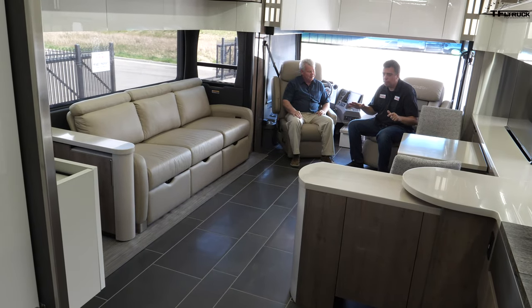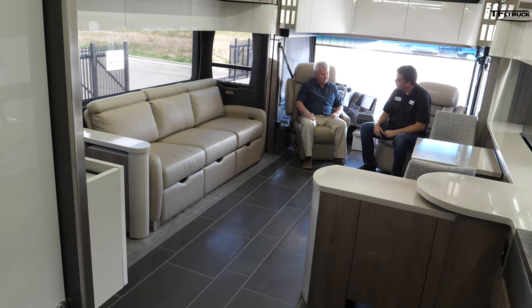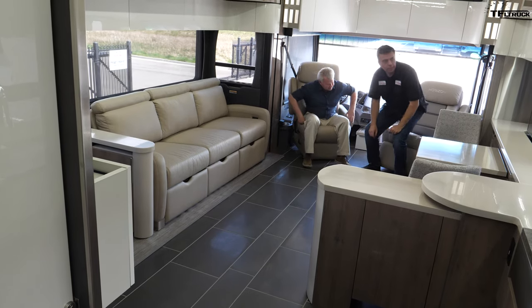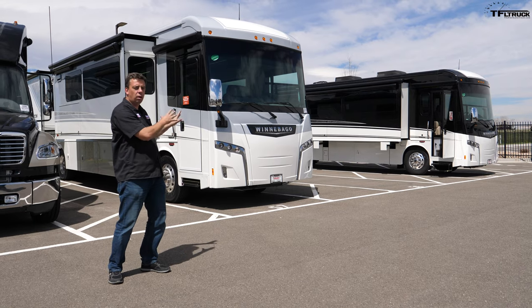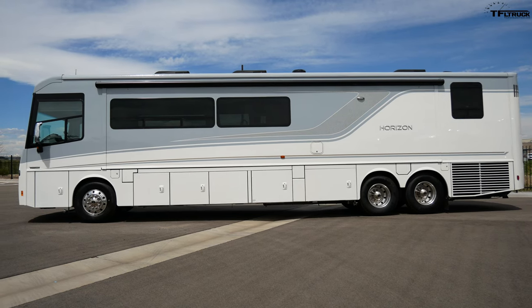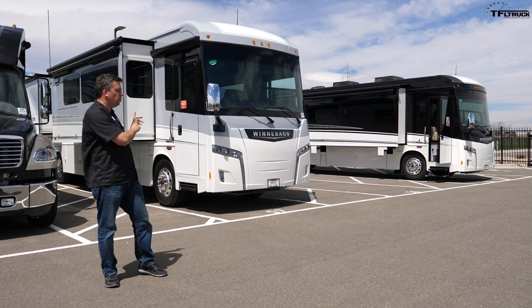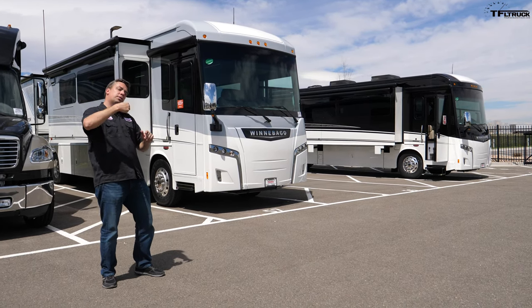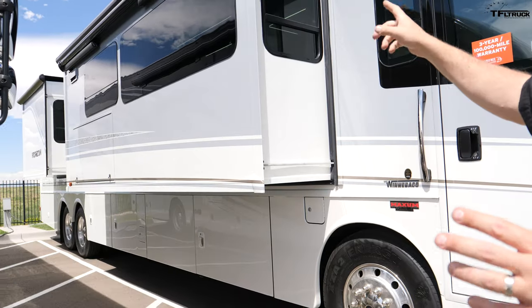There are two versions of the Horizon — the 40, whose interior we just looked at, and the longer 42 behind me with a slightly different interior but more exterior storage. This particular version has three slides — two on the passenger side and one large one on the driver's side. We're going to bring the slides in right now and then get it moving to show you more.